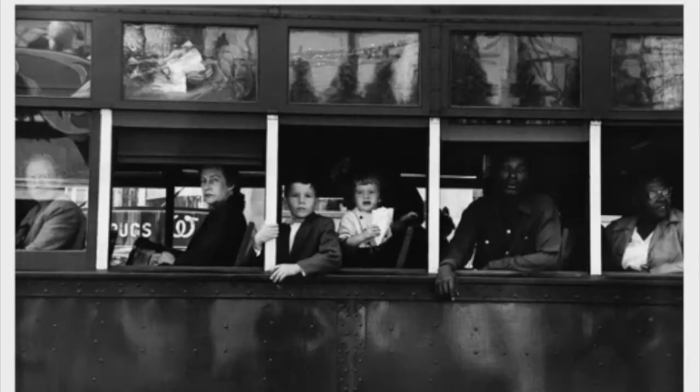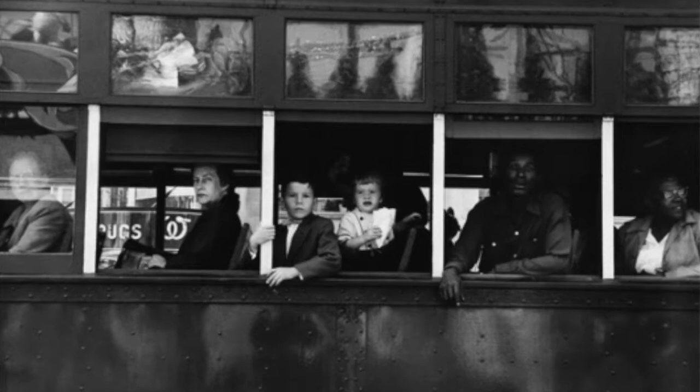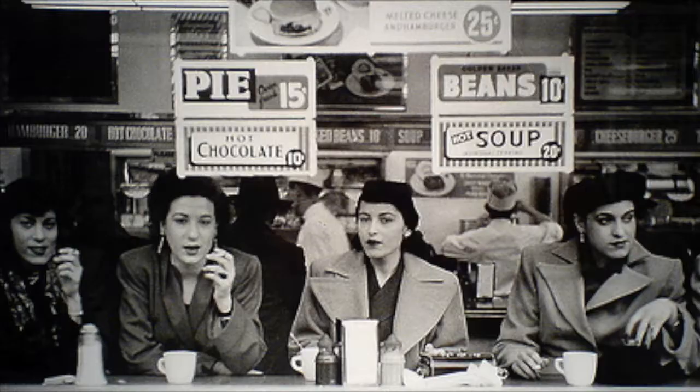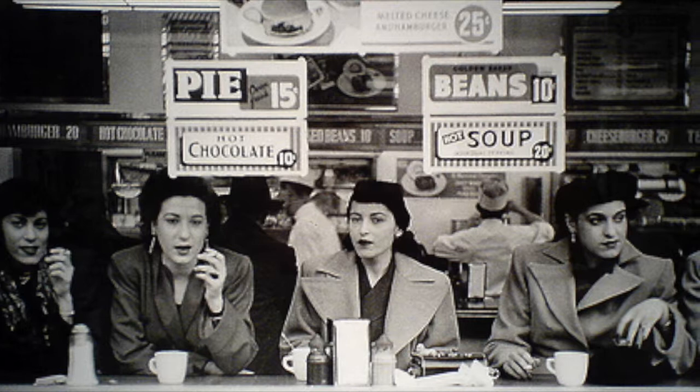Robert Frank is a famous American photographer born in Zurich, Switzerland in 1924. Frank is most well known for his book, The Americans, published in 1958. This book is still thought to be one of the most influential photography books of the 20th century, as stated by critic Sean O'Hagan.